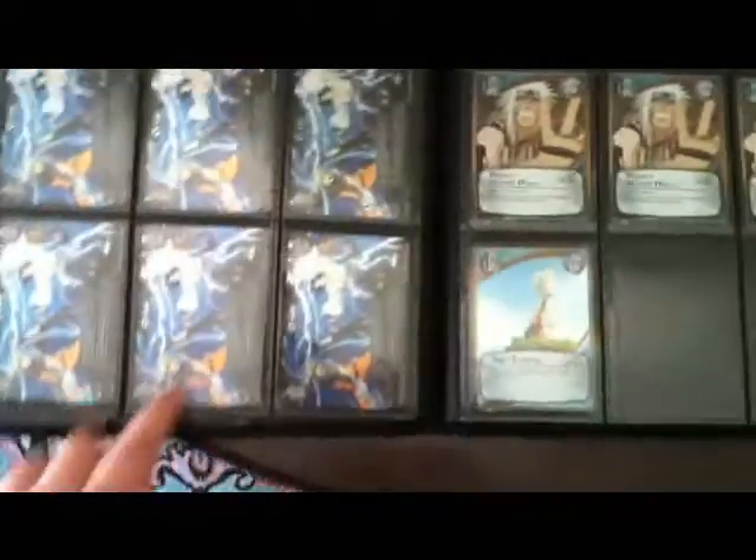I have a lot of Clash. Passing Fate is good for the mill matchup. Then I have some more earth foils in here and some void foils.